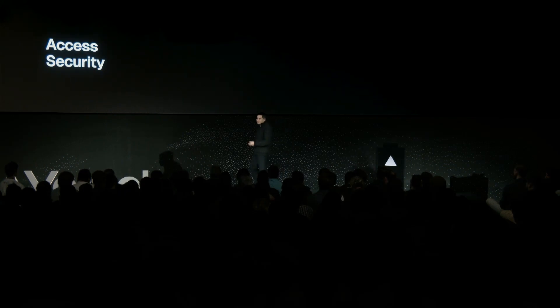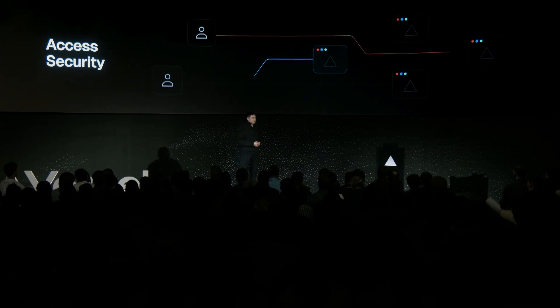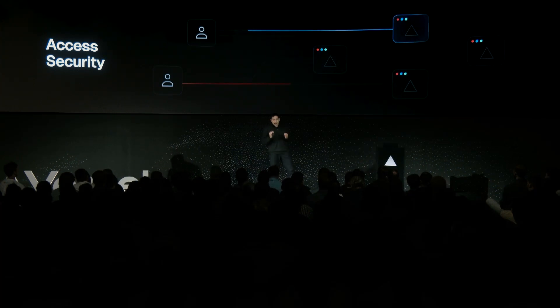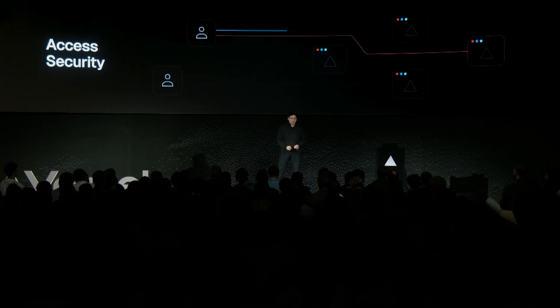As with all teams, it starts with people — access security. Simply put: how can we ensure that the right people have the right access to do the right work at the right time? You'll see this in action with deployment protection, where we can lock it down using password protection, cell authentication, or restrict by trusted IPs.